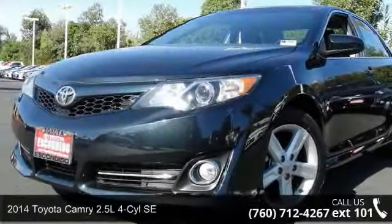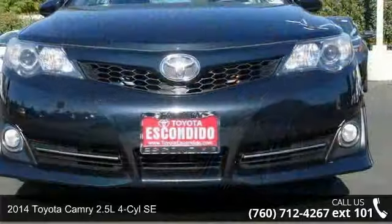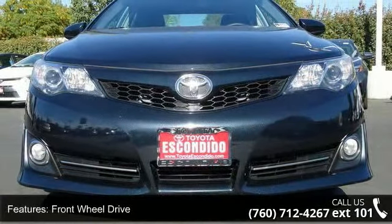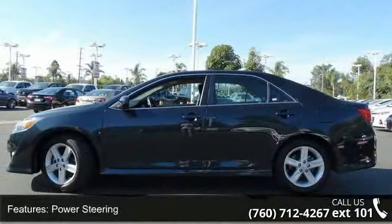Check out this 2014 Toyota Camry. This may be the set of wheels you've been looking for. Some of the top features included with this vehicle are CD player and FM stereo. This vehicle shows low mileage and offers a smooth ride.